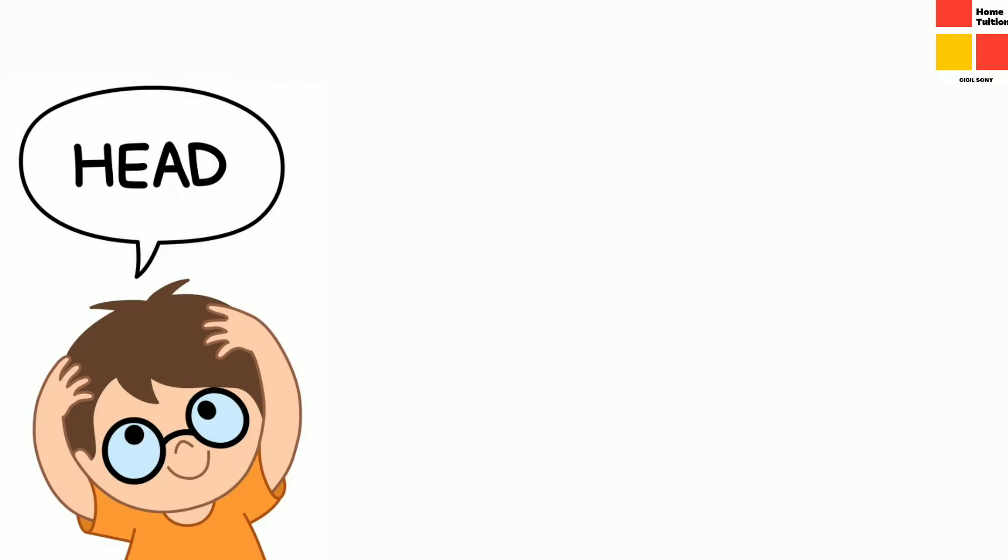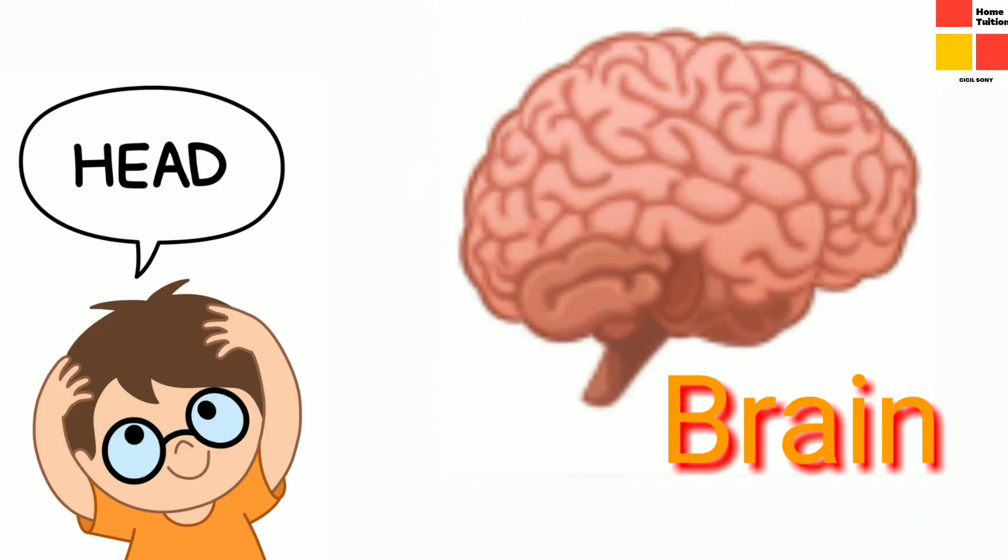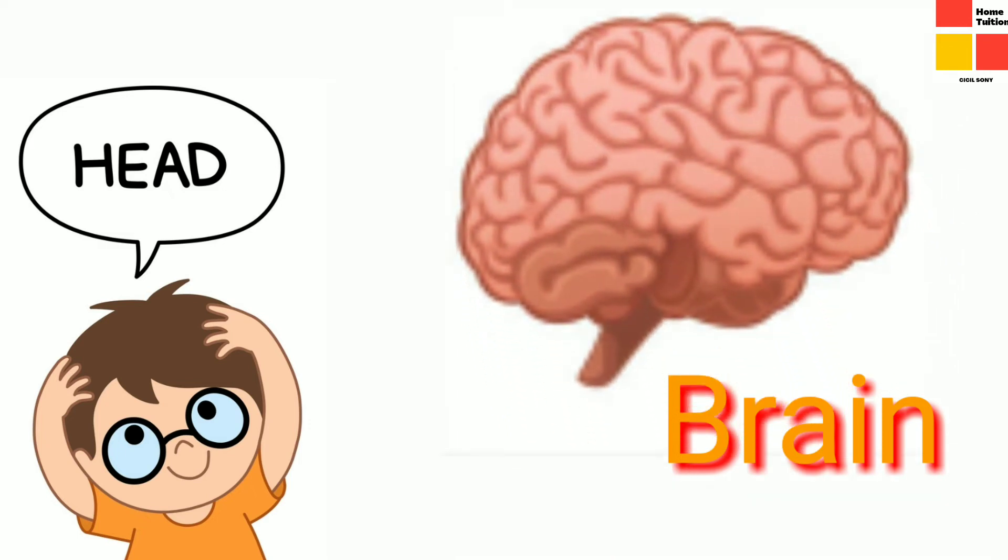First one — head. Head is the topmost part of our body where we can see hair. An important organ in our body, that is brain, is situated in the head.